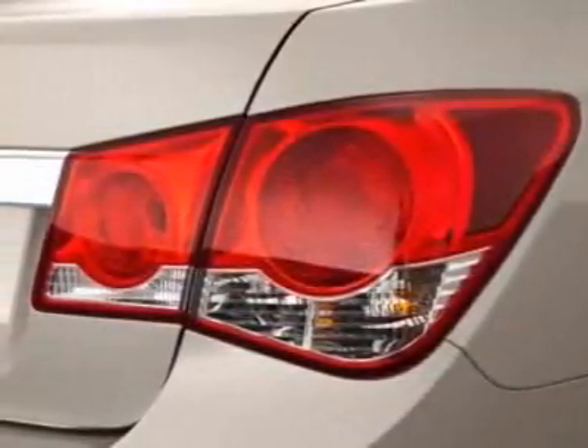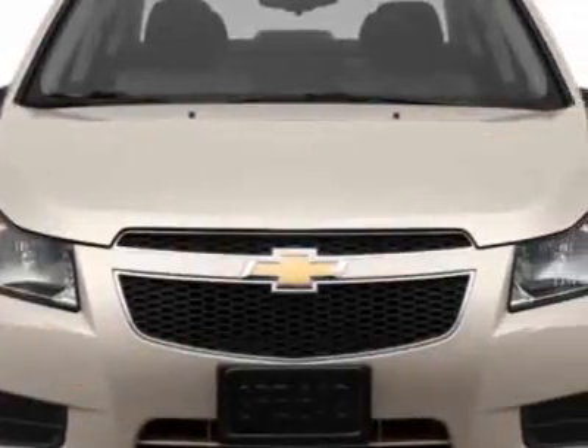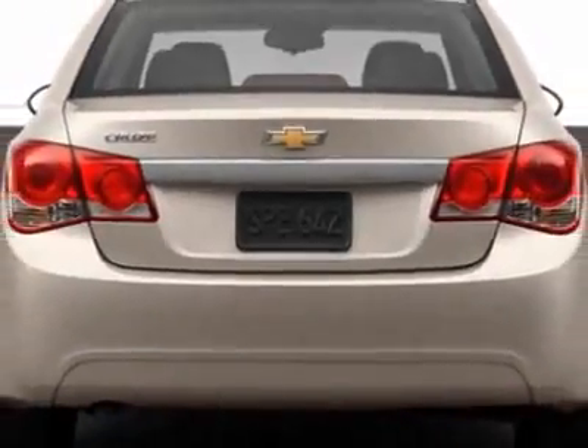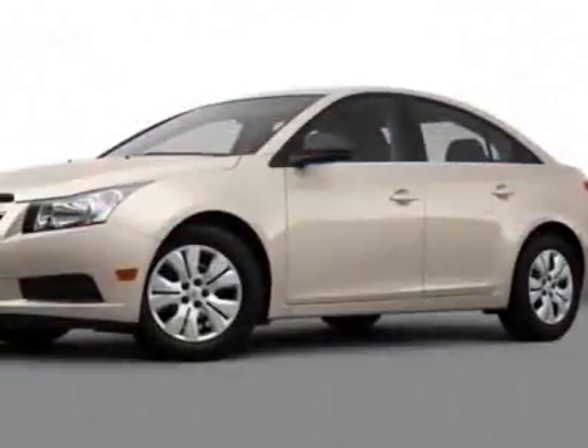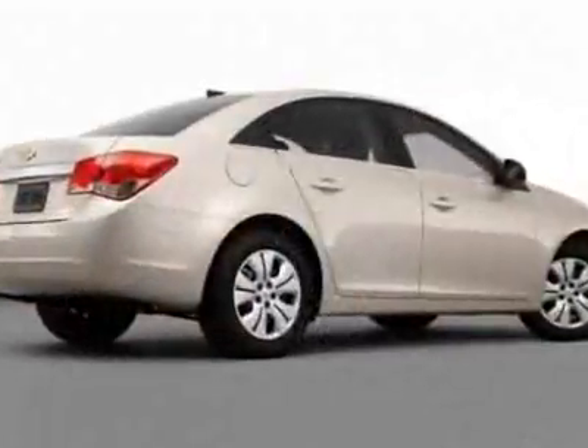This Cruze boasts a 1.4-liter inline-four turbo engine and has a six-speed automatic transmission. Additional options for this vehicle include the sunroof. Engine: Ecotec Turbo 1.4L Variable Valve Timing DOHC 4-cylinder Sequential MFI Turbo.